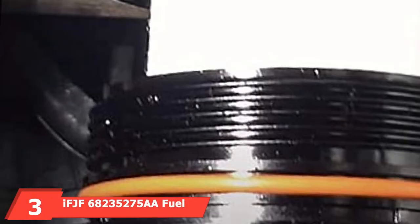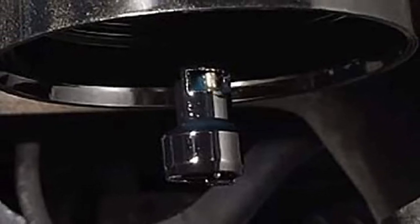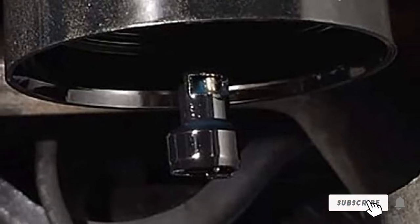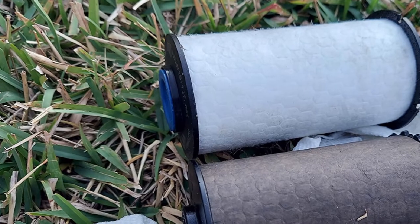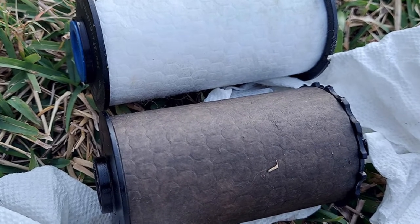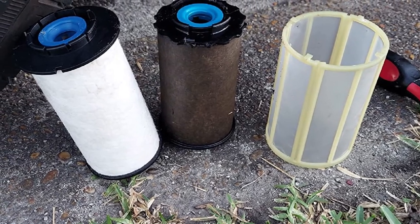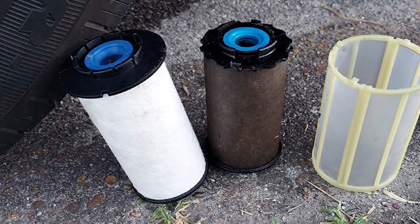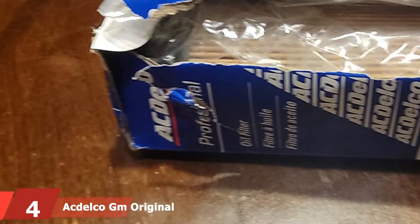The number 3 position is held by the IFJF 68,235,275 AA Fuel Filter. This diesel oil filter is designed to support the versatile needs of your engine, offering maximum fuel flow by seamlessly filtering out water and contaminants. It is integrated with premium filtration media for high flow rate and high efficiency. The high filter surface area allows the unit to trap more dirt, and it can efficiently screen out 98% of abrasives, including dust, carbon sand, metal bits, etc.